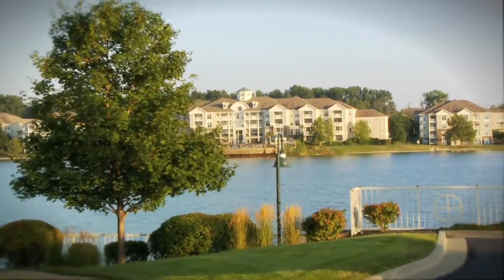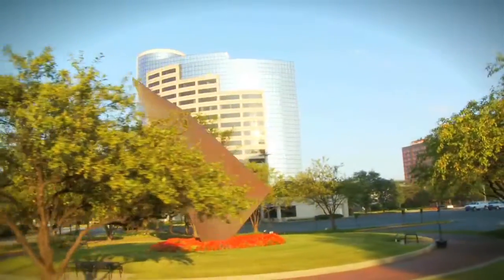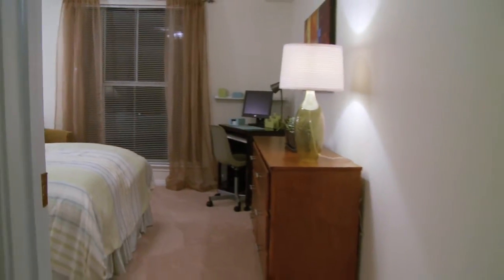Welcome to River Crossing at Keystone, where you'll find luxury living at its finest. Conveniently located in the heart of Keystone at the Crossing, we offer one, two, and three-bedroom apartments and townhomes.